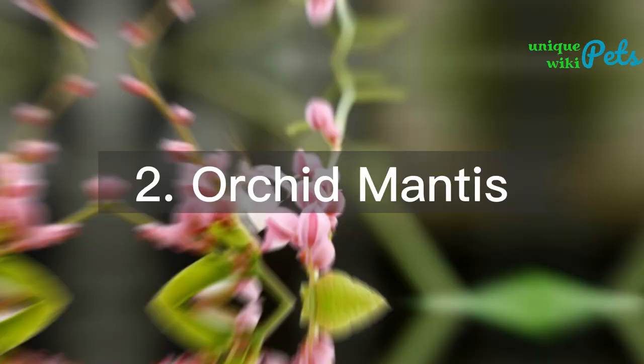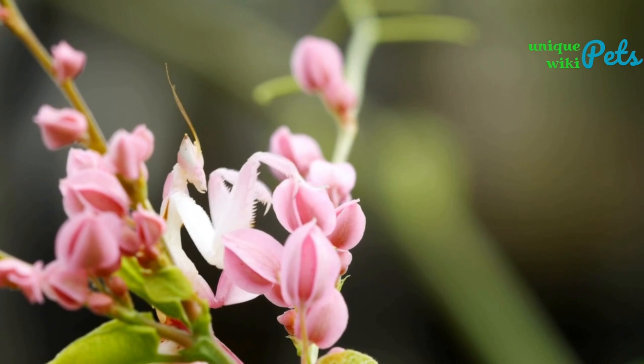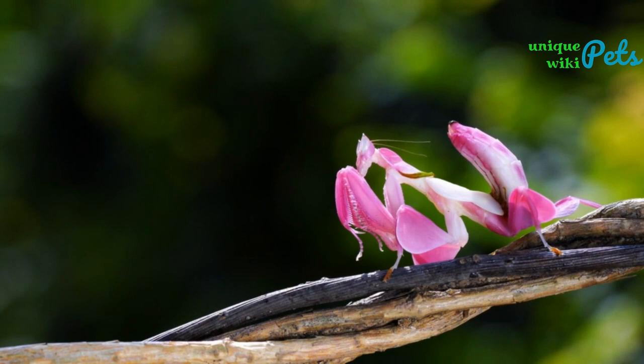Orchid mantis: this delicate bug looks like an orchid flower and comes in shades of white, pink, and green. It can cost around $30 to $50 and requires a humid environment and a varied diet. It should be kept in a tank with twigs and leaves for climbing, and a temperature range of 68 to 77°F.